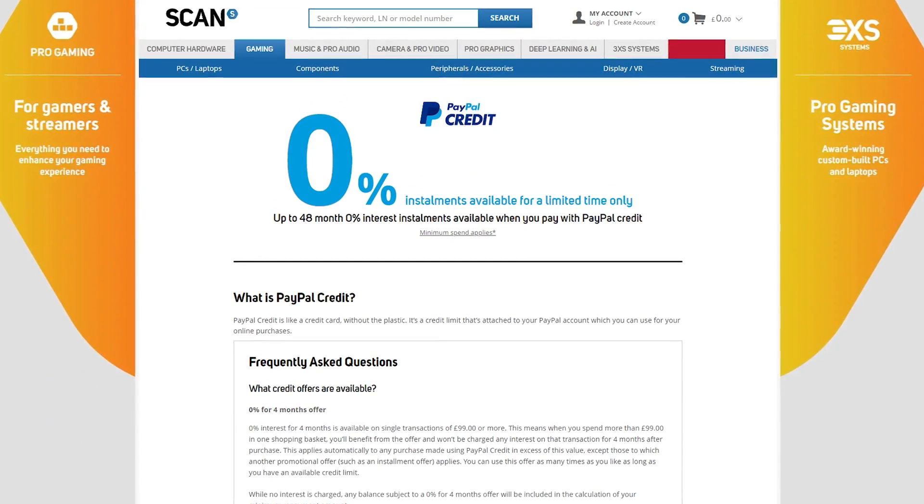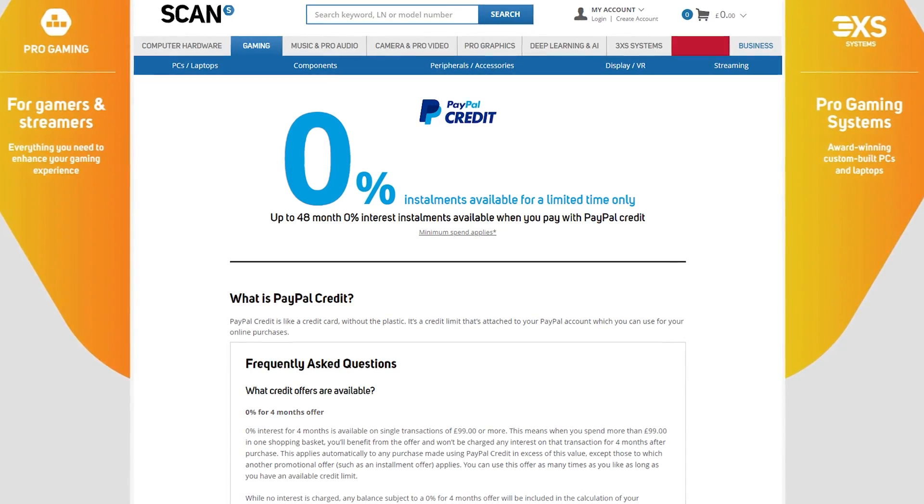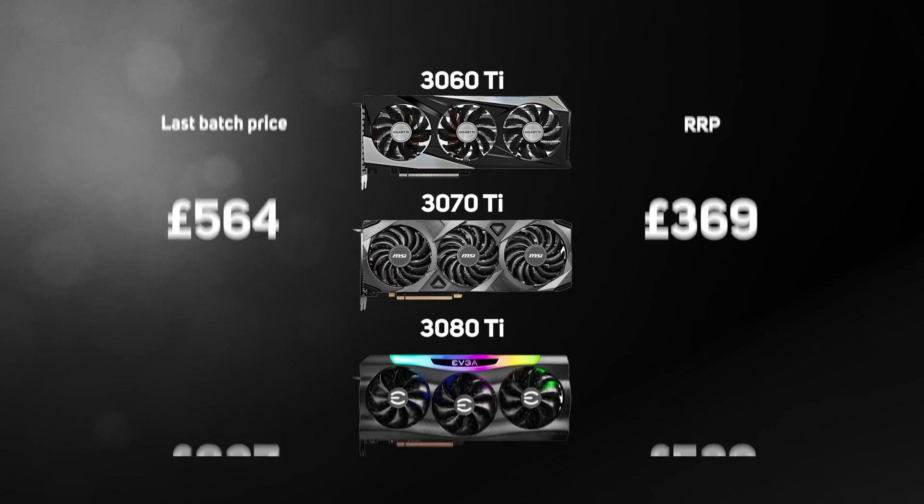The final advice is to get everything ready before you try to transact with us. That way, if you're able to add your chosen GPU to your basket, you're less likely to get timed out before completing. This includes creating or updating your account, making sure it has the correct information — an old or incorrect billing address can result in your card declining and you losing out. Also, apply for PayPal Credit and get your credit limit from them before you transact with us so you can go straight through the checkout without filling out forms. Scan will be running a PayPal Credit 0% finance offer up to 48 months in December this year, so you can spread the cost interest free.